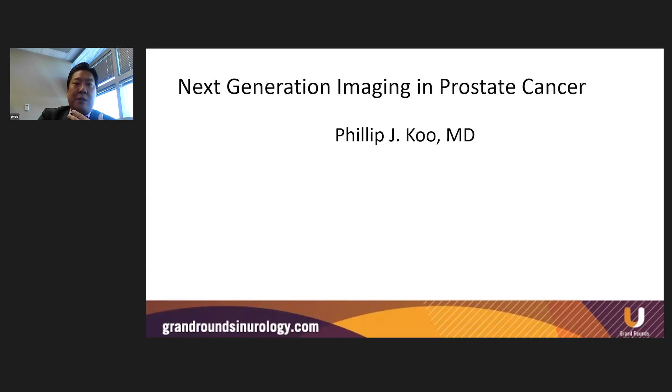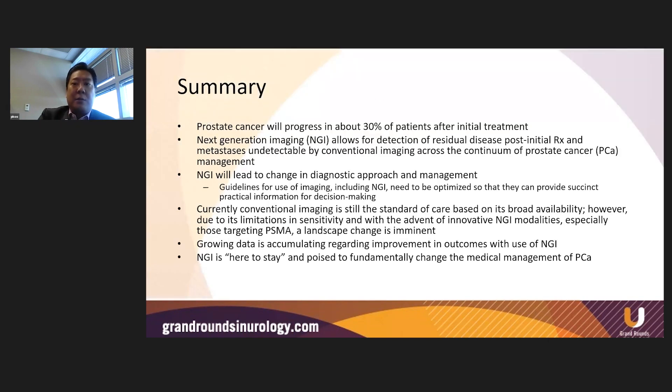I kicked things off talking about next generation imaging and prostate cancer, giving more of a higher level overview of where we stood today when it comes to PSMA imaging in prostate cancer. My summary slide noted the fact that we know that 30% of patients recur after initial treatment.